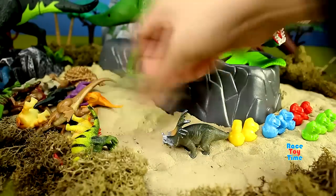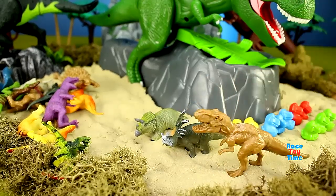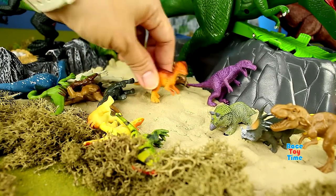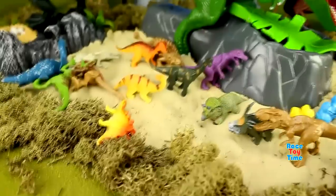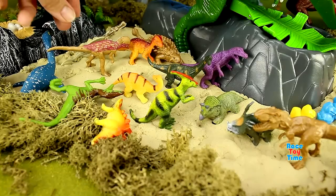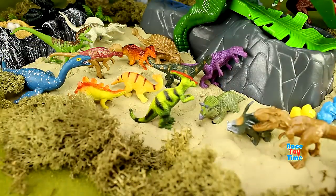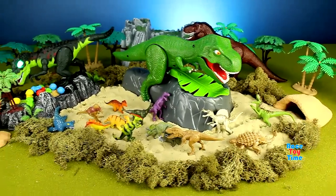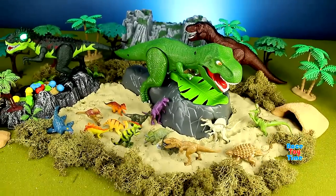I'm going to arrange them. Those are the baby dinosaurs. Okay, there you have it. We have rescued all the dinosaurs from the nest of the giant green T-Rex!